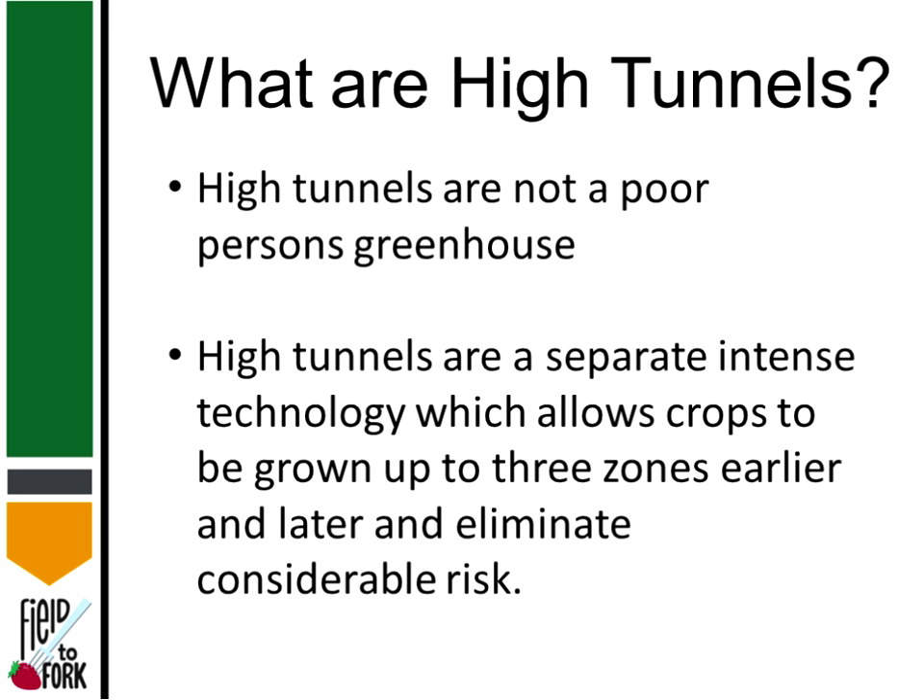What are high tunnels? A lot of times people will see a greenhouse or a high tunnel and think they're the same thing — they are not. High tunnels are an intense growing area. People have gone up to three growing zones earlier or later and eliminated considerable risk. Here in North Dakota we've averaged two weeks in the spring and two weeks in the fall — basically an extra month of growing, which is huge.